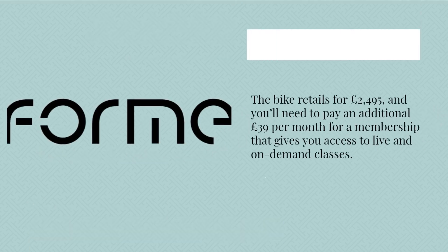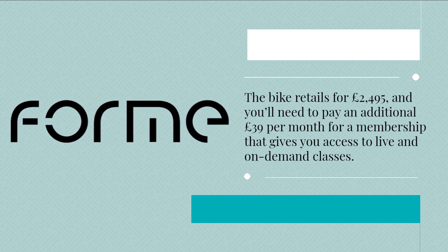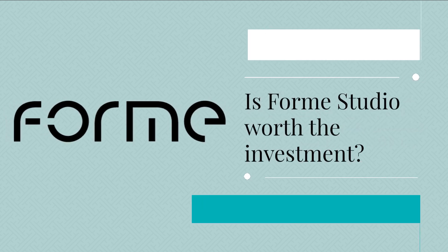So how much does the Form Studio cost? The bike retails for £2,495 and you'll need to pay an additional £39 per month for a membership that gives you access to live and on-demand classes.